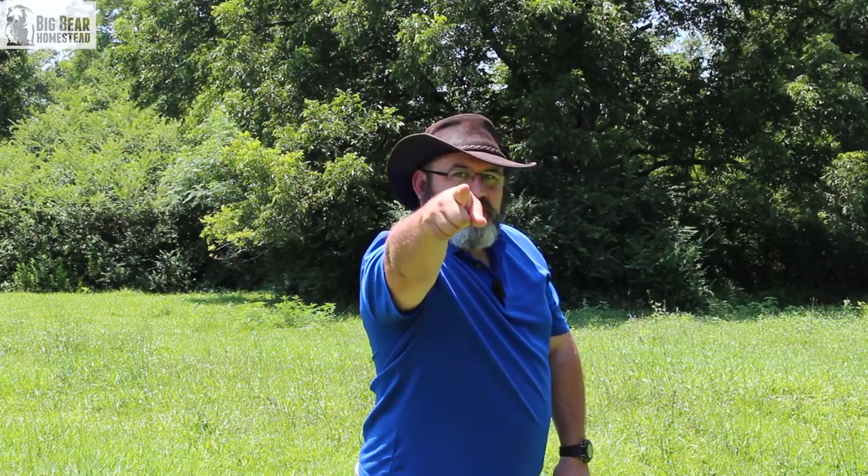Thanks for coming by the Big Bear Homestead, and as always, have a nice day.